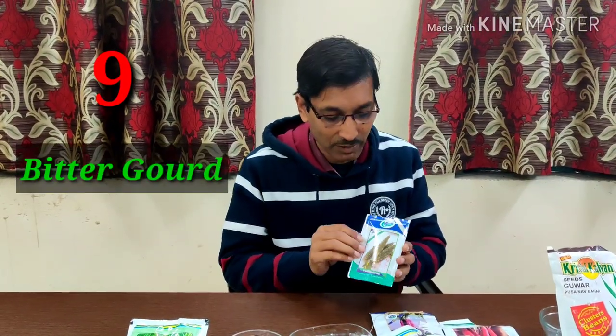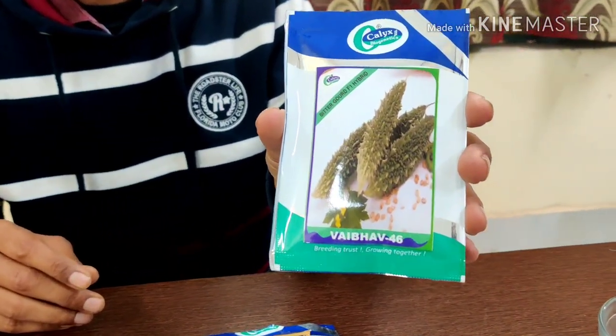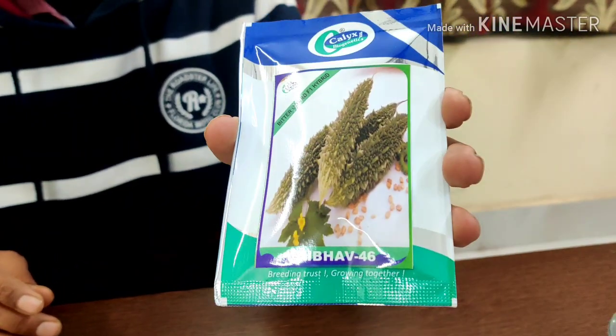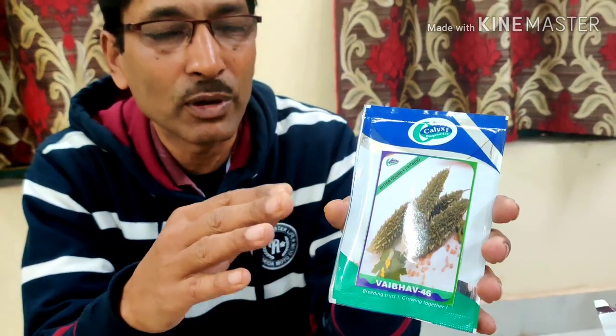Number 9 is bitter gourd or karela. Sow the seeds now in January to make seedlings. Seedlings will be ready for transplantation in February, or you can directly sow in the field. Long-type bitter gourd varieties like Biber 46 and many F1 varieties from different brands are available. You can get hundreds of fruits from bitter gourd.